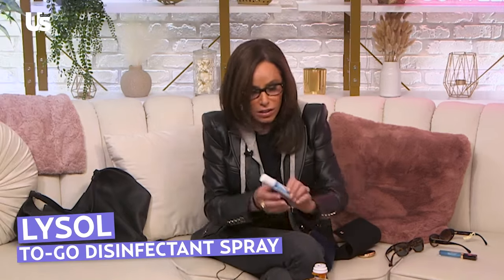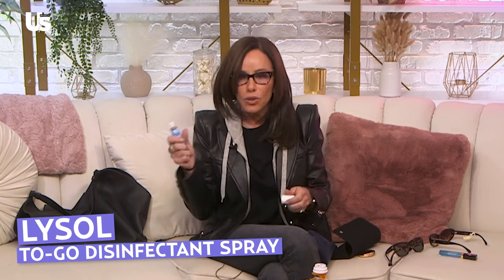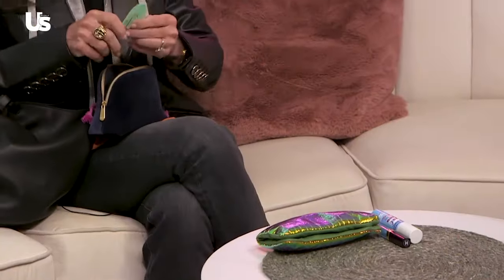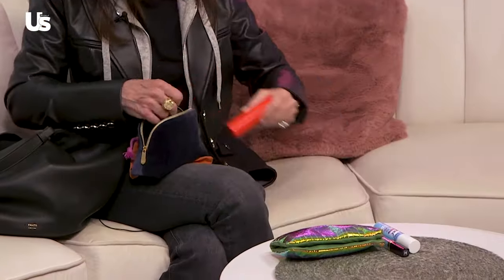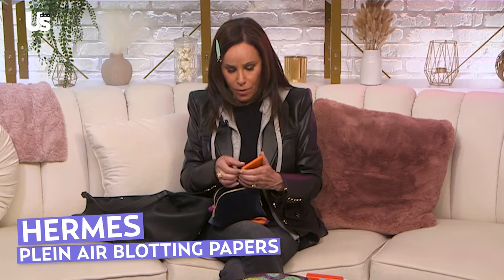This is Lysol. Traditional. So if you walk in somewhere with Lysol, people know you're clean. Just want to share that — a hair clippy that doesn't make the marks. A little perfume, which I love. The brand is Frédéric Malle Carnal Flower, which I've been wearing for a thousand years. And then my new favorite thing — Hermès blotting papers.